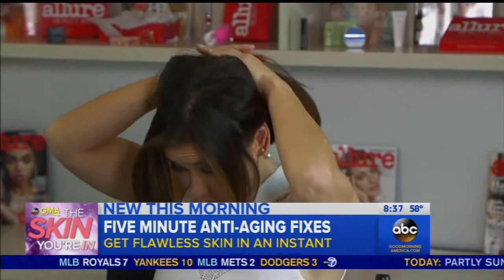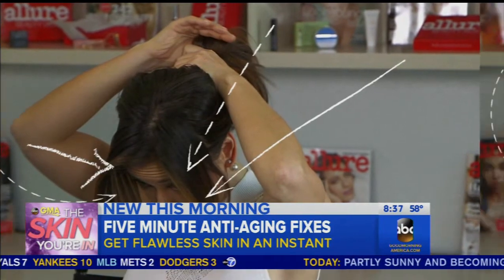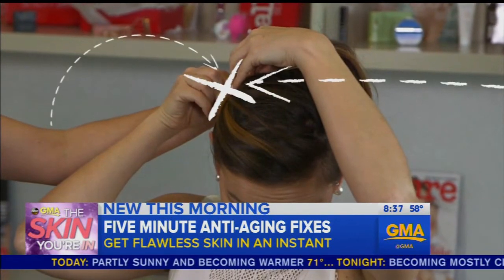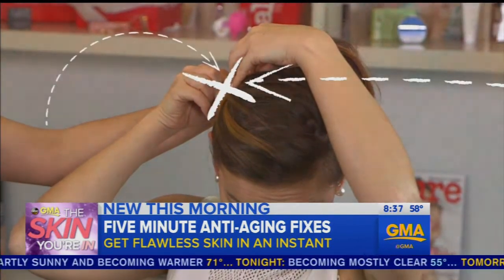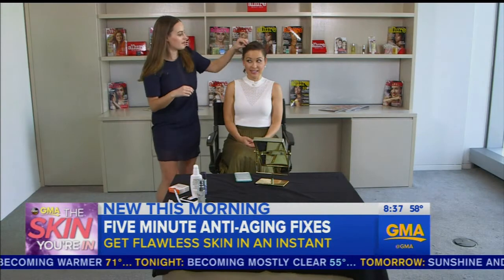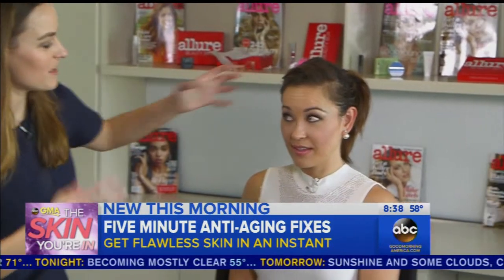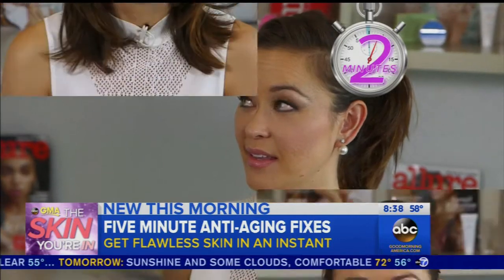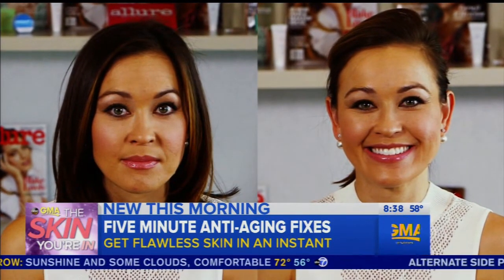Pull your hair up, leaving your face-framing layers down. Then flip the remaining strands to one side and pin them behind your ear without flattening the hair. By getting the hair up and adding volume, it opens up your face and makes you look a little bit more awake. For Good Morning America, Eva Pilgrim, ABC News, New York.